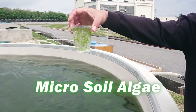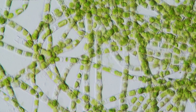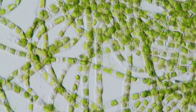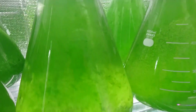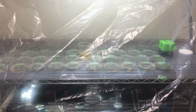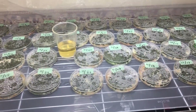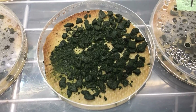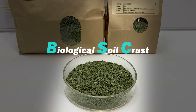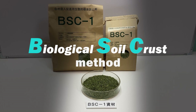We came up with an idea of using the power of algae. Algae have been surviving on Earth for more than 3 billion years, and exist in any kind of environment today. We created a construction material together with Nikken Sohonsha, who has outstanding algae culturing techniques. Ultimately, we pioneered the development of the BSC material and the biological soil crust method.